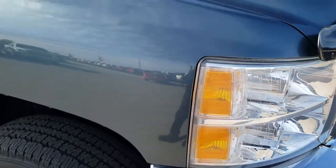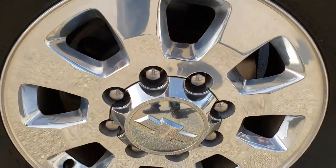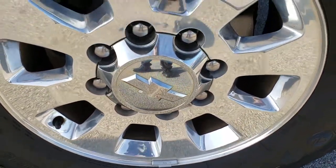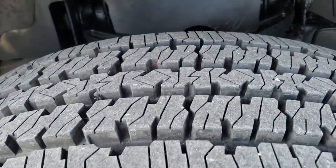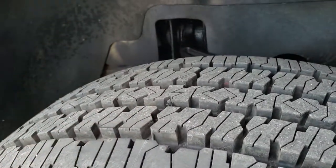The passenger side fender is in nice condition as well. Passenger side rim has no scuffs or scrapes. That tire has just as much tread as the driver side — in fact, these tires almost look brand new.